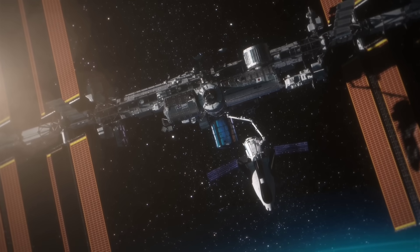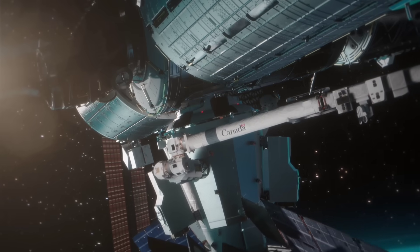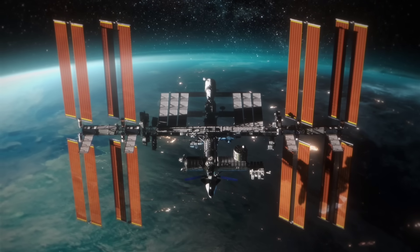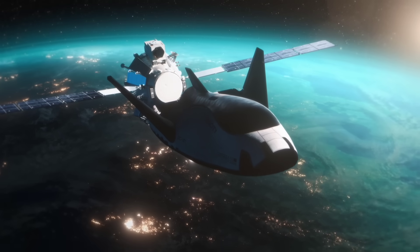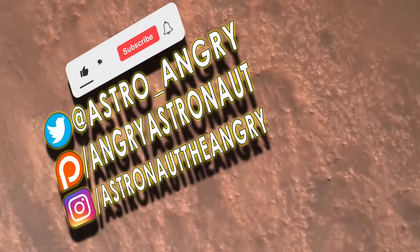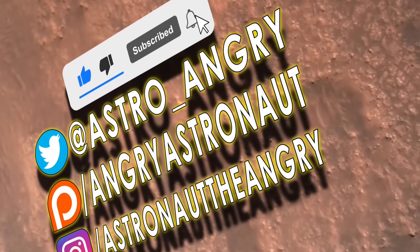Thanks very much for watching. Please like, please subscribe, check the description for various ways to support this content, and as always, stay angry about space. See you next time.